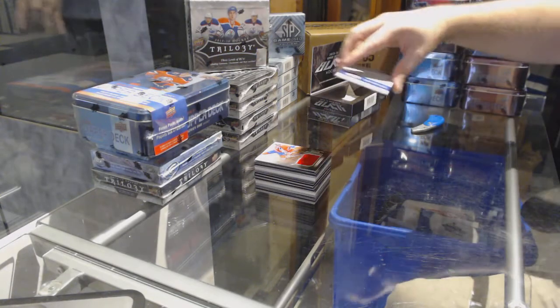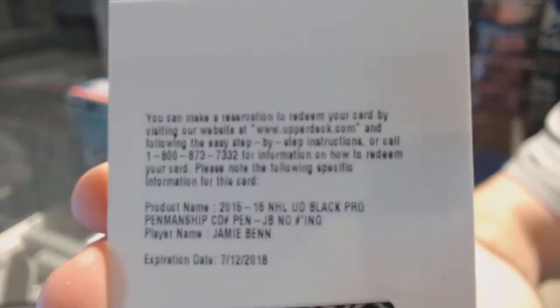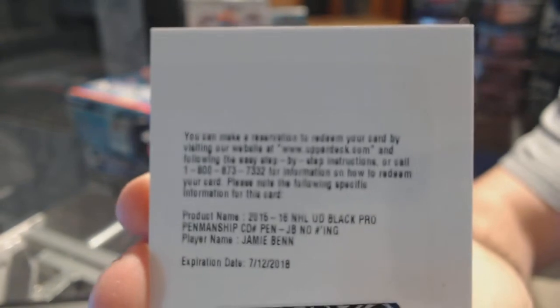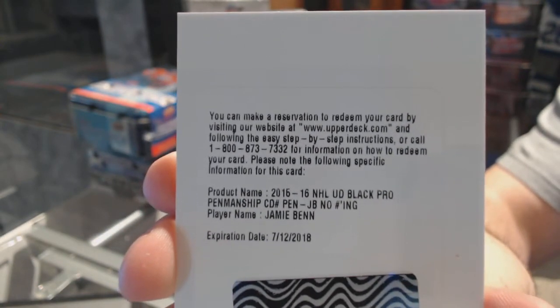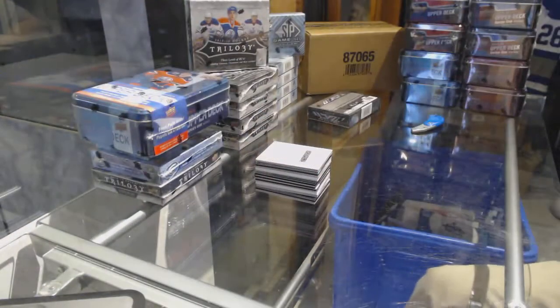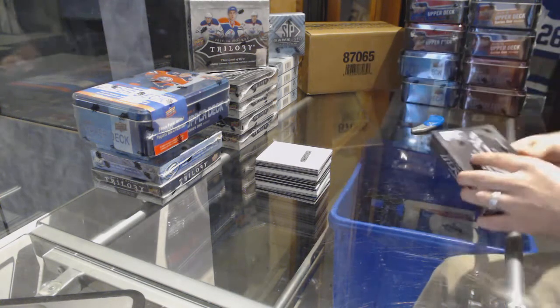And the redemption is a pro penmanship autograph for the Dallas Stars — Jamie Ben. So yeah, big night tonight everyone, we've got SBA getting launched.